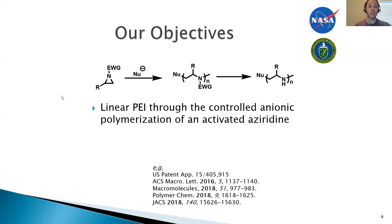One approach that we use is to take an aziridine — this nitrogen three-membered ring is called an aziridine. We put an electron-withdrawing group on the nitrogen, and then we hit it with a strong nucleophile. That causes an anionic ring-opening polymerization that, if done correctly, is controlled. Afterwards, we can remove the electron-withdrawing group to form the corresponding polyethylene amine-like polymer.